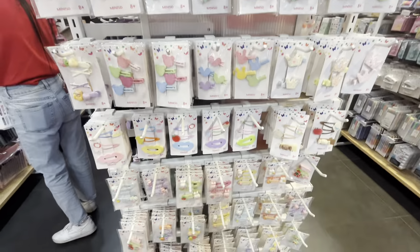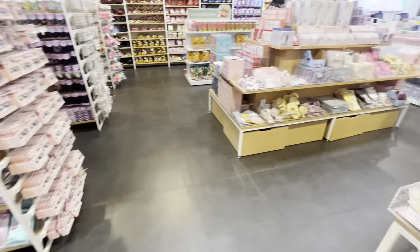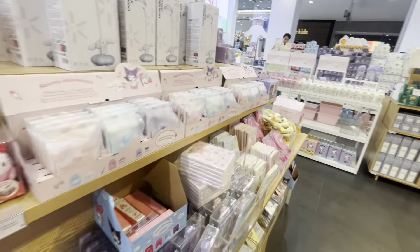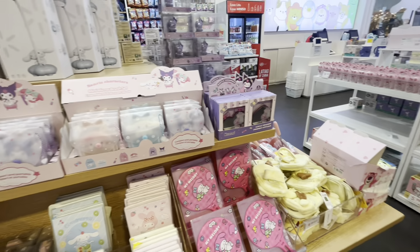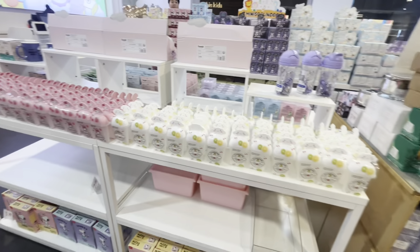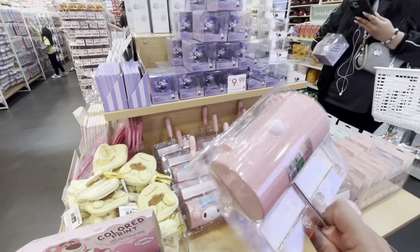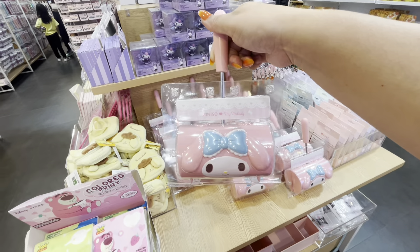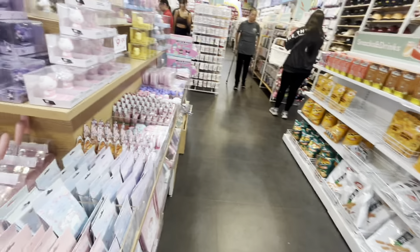They have cute hair clips, and they even have eyelashes for six dollars. More beauty stuff and Sanrio stationery. Look at this mini backpack — isn't everything so gorgeous? And what is this — I'm not sure if it's like a mint roller, but look at that!